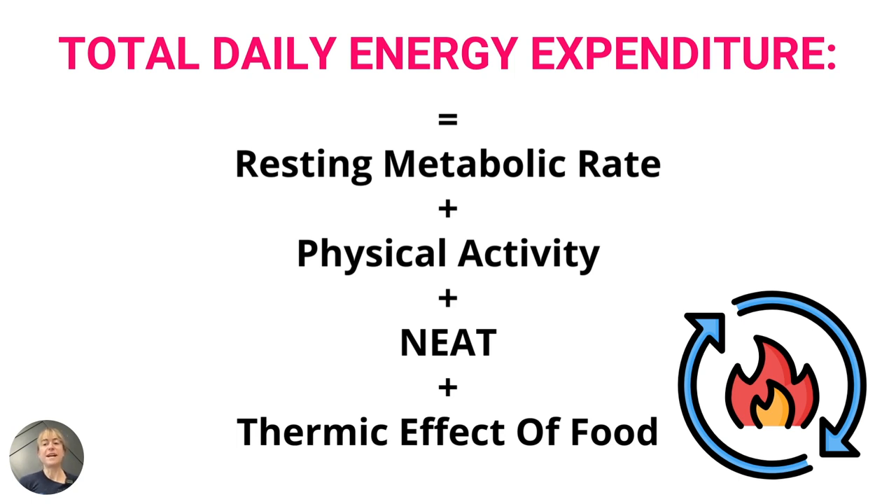The third component is NEAT — non-exercise activity thermogenesis — all the calories we burn from fidgeting, moving throughout the day, getting up to do mobility work, or talking with your hands. The fourth and final component is the thermic effect of food — the energy your body uses to break down the foods you eat and turn them into energy. These four components make up your metabolic rate, and all of our energy expenditure can vary daily and over the course of our life due to previous dieting, workout practices, and even how much you're fidgeting on a given day.